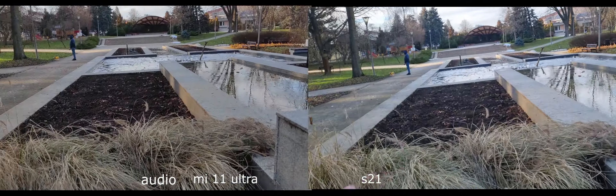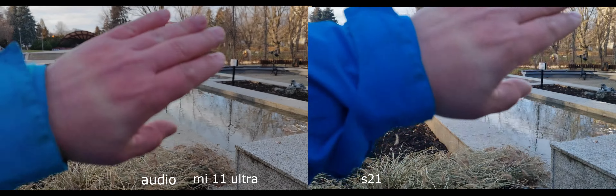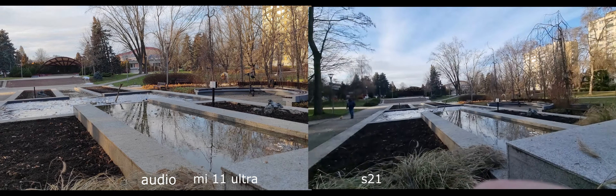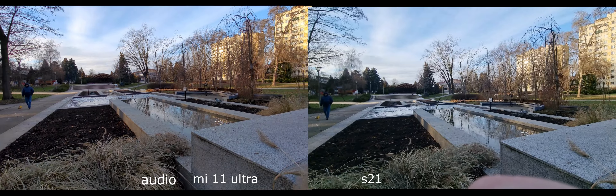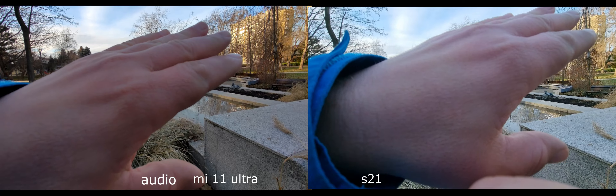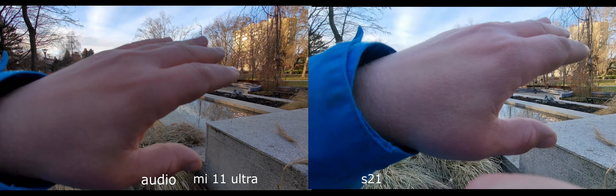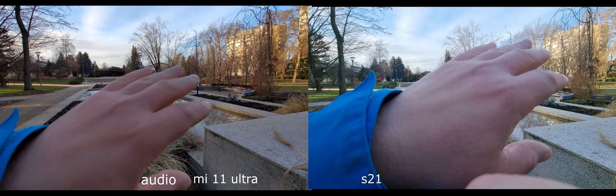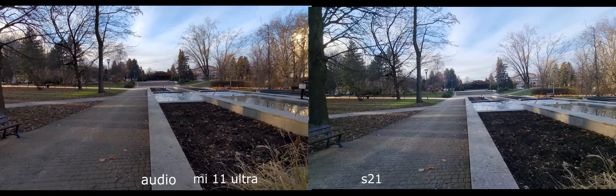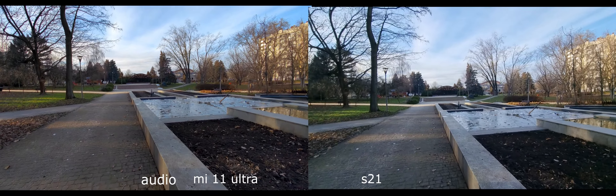What about autofocus? Pretty quick on both smartphones. What about autofocus in the wide-angle lens — that is the question. Autofocus is present on the Xiaomi Ultra, not present on the Samsung S21, because this is the regular version of that line. If you get the Ultra version from Samsung, you will get autofocus in the wide-angle lens.